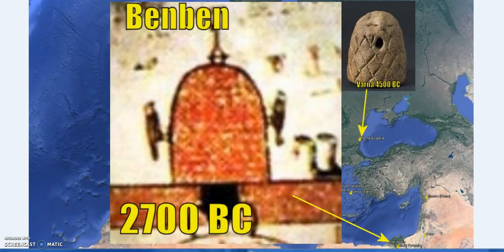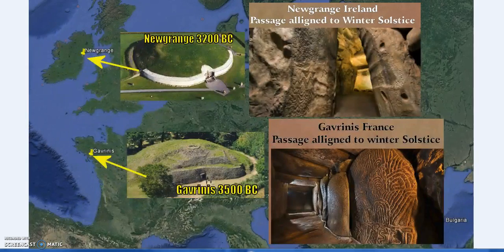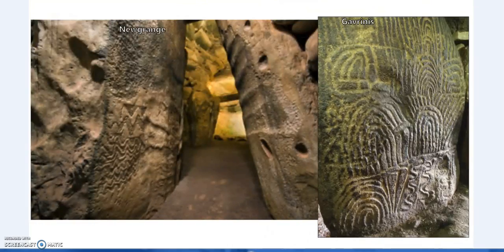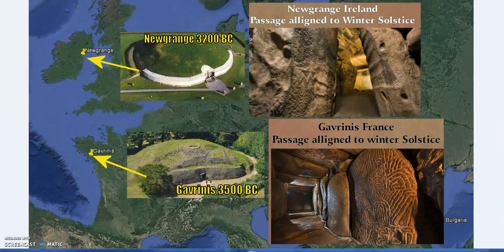Links will be in the description to the previous episodes on the Omphalos stones and the Ben Ben and Betel stones. Just observations — hope you enjoyed it, found it interesting, and have a good one.